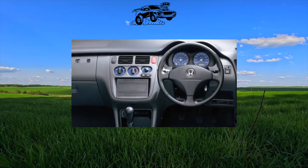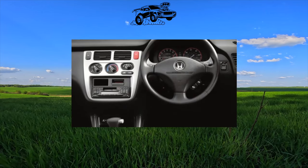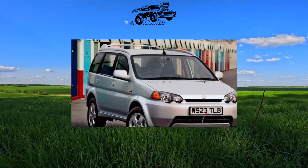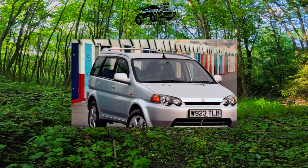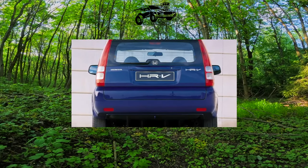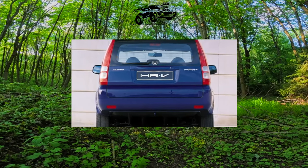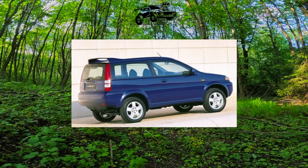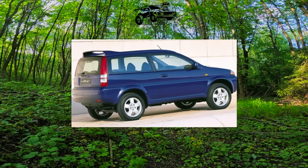The old Honda HR-V is a comfortable and well-balanced car, and with timely and qualified service it is able to please the owner with high reliability. On weekdays it is convenient to drive to work, and on weekends you can easily reach your summer house without fear of slightly washed-out country roads. However, do not get carried away — serious off-road tests are strictly contraindicated for this typical compact SUV.